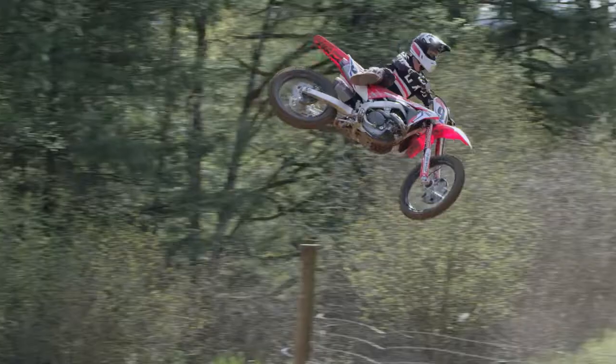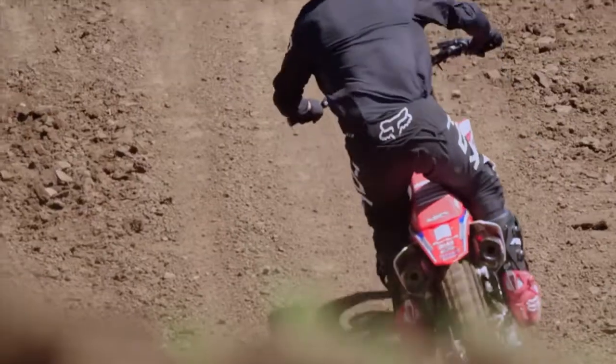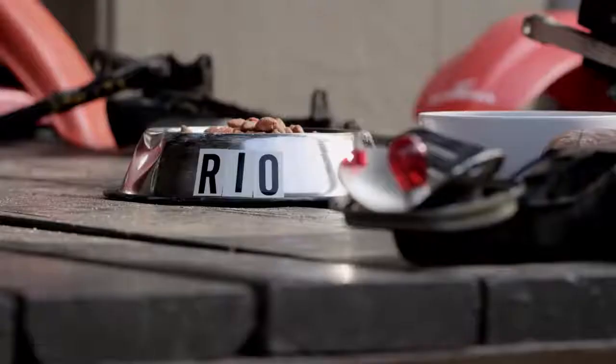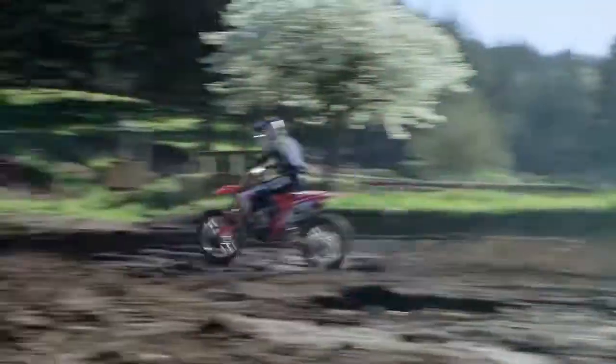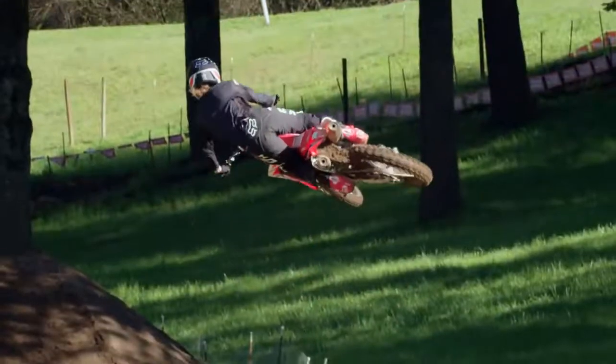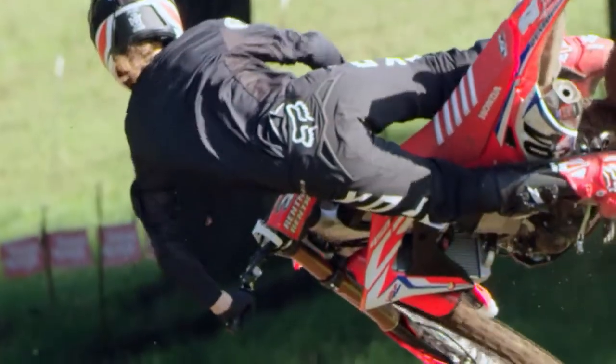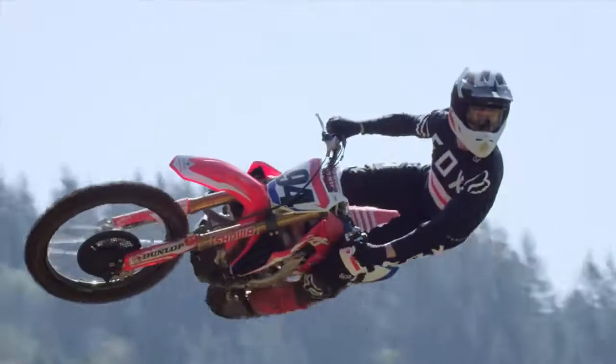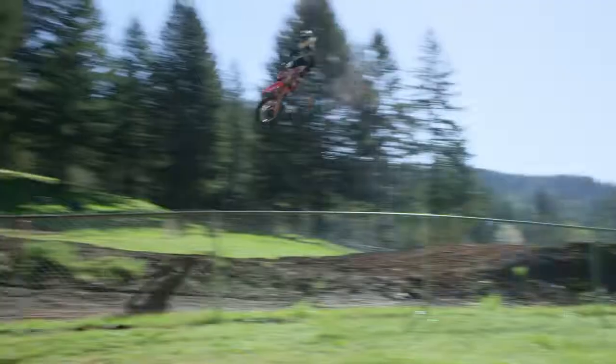Allow me to introduce the CRF 450RWE — or, as I call it, the CRF 450 LMNOP. This is what's called the Works Edition, all decked out. I'd say it's best suited to establish dominance and let folks know who the Alpha is.